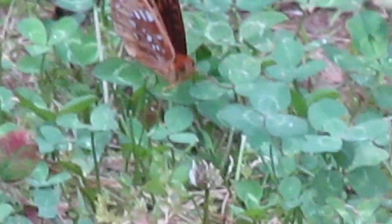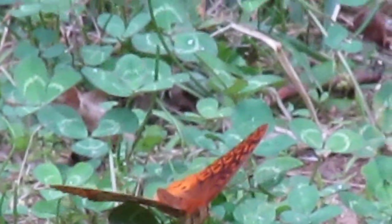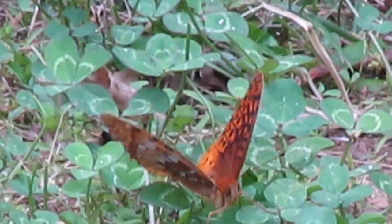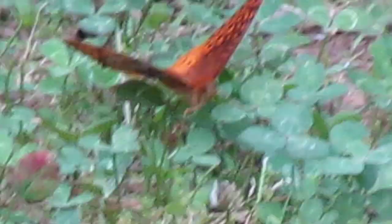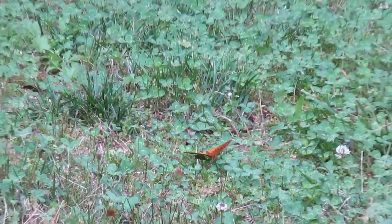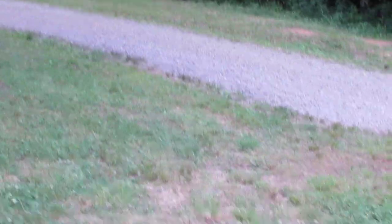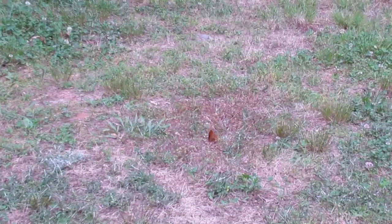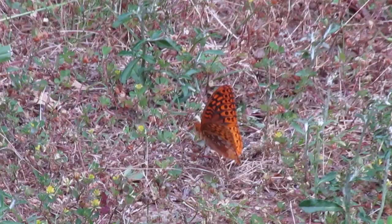Look at that beauty. We'll get a look from the other side here — not sure if it'll stick around. There it goes — oh man, it came even closer now. What are the chances of that? Thank you, Lord.